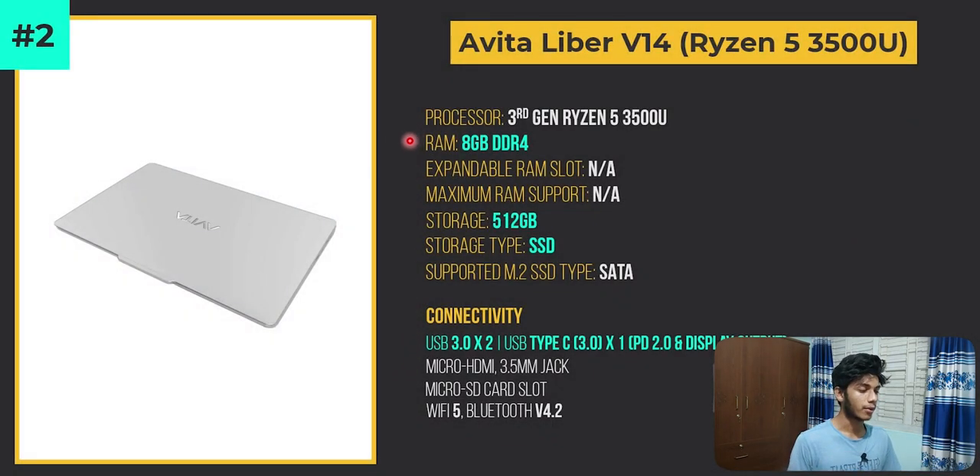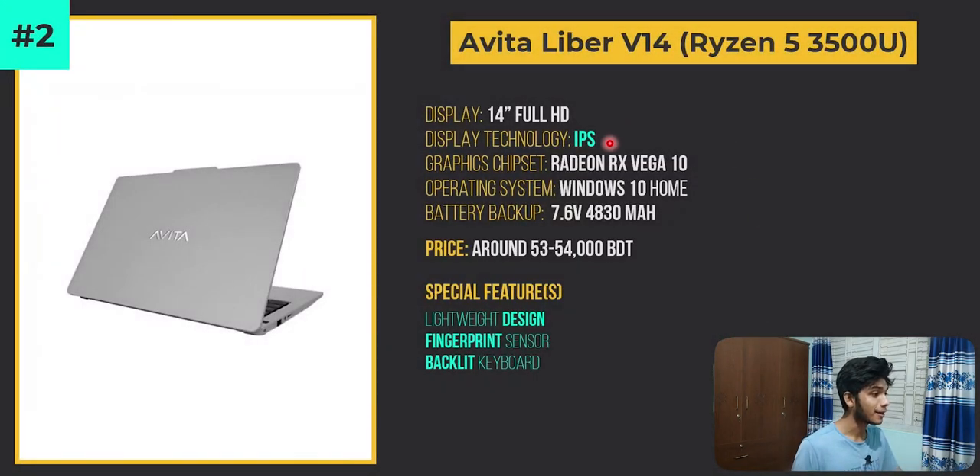The Avita Liber V14 has 8GB DDR4 RAM and a 512GB SSD. The connectivity is definitely much appreciated in this price range. It has the same display port and Power Delivery 2.0 supported Type-C port, as seen in previous Avita laptops that I have introduced in the last video. There is also an IPS display, and obviously the special features like the premium design, fingerprint scanner, and backlit keyboard make this a compelling option.